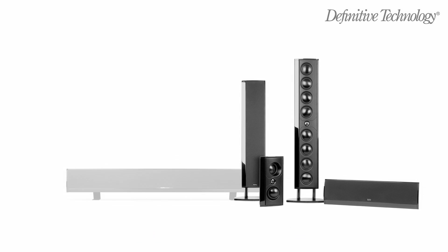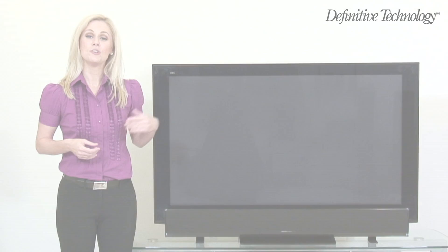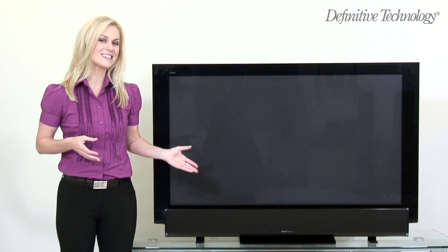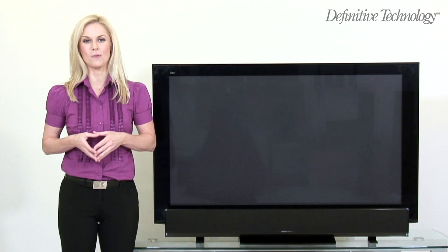With these two new models, the Definitive Technology Mythos XTR series of ultra-slim loudspeakers has grown to an industry-leading six models. No matter the size of your TV or speaker application need, Definitive Technology has an ultra-slim XTR speaker for you. For Definitive Technology, I'm Christine King. Thanks for watching.